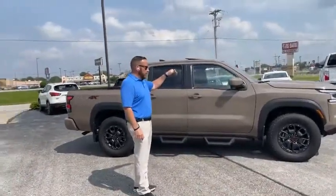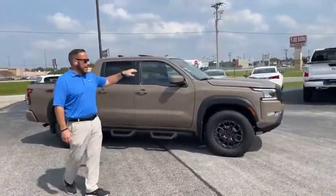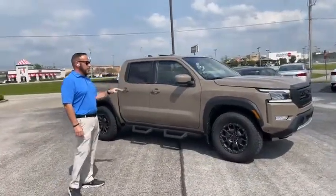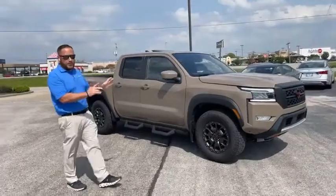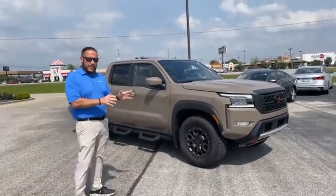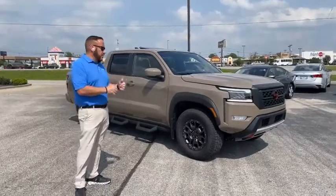This is a super hard to find — this is a Baja Storm 2022 Nissan Frontier Pro 4X. Now in 2022 the truck was a complete redesign. They went from front to back and they finally gave the Frontier the redesign that it's long so needed.